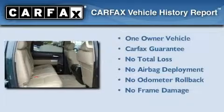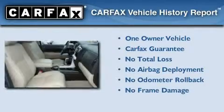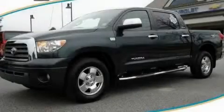This truck has had only one owner, and it qualifies for the Carfax buyback guarantee. Call or visit us right now and arrange your test drive today.